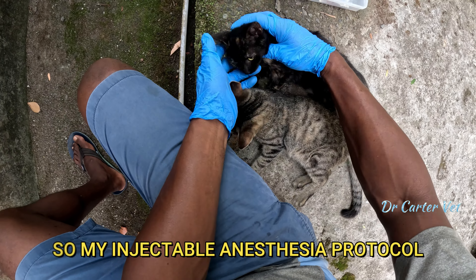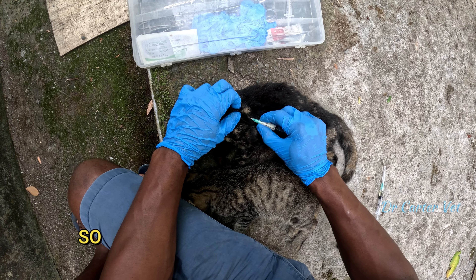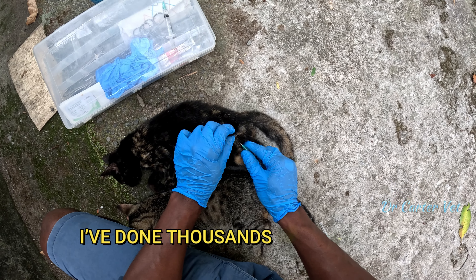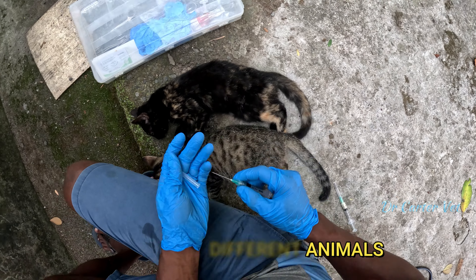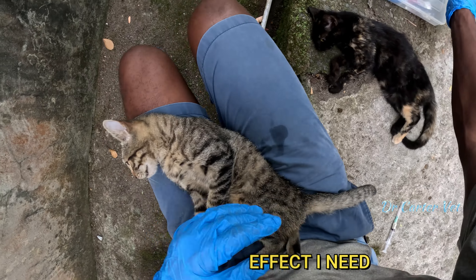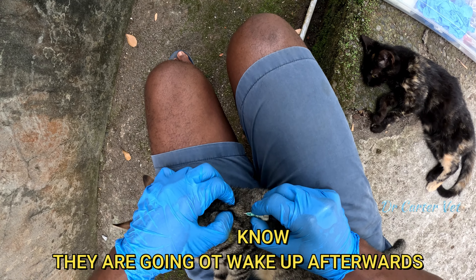My injectable anesthesia protocol is reliable for three reasons. One, it's fast-acting — you stick in the injection and you know it's going to work. Two, it's very safe — I've done thousands of surgeries with that protocol across loads of different animals. Each dose is tailor-made for the type of animal and the size. And lastly, it gives me the effect I need for whatever procedure I may be doing, and I know they're going to wake up afterwards.